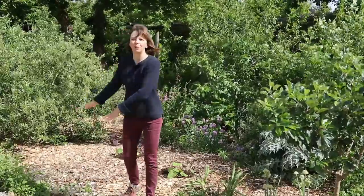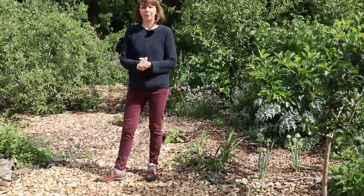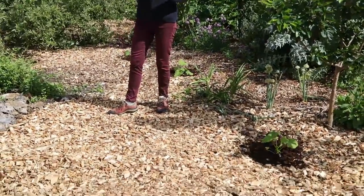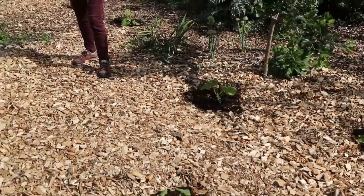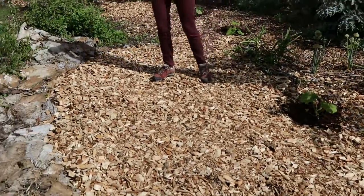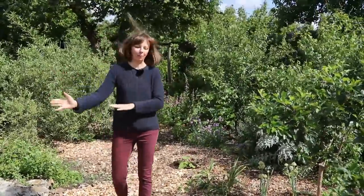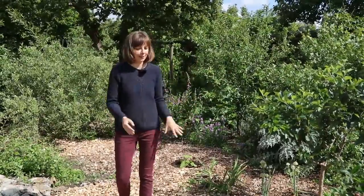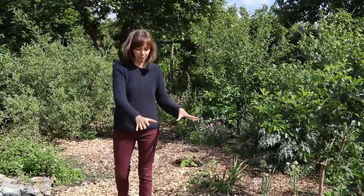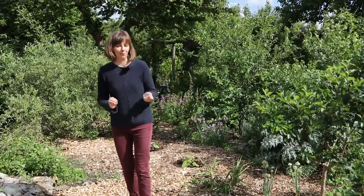This area is where we had our hugelbed that we dismantled in the spring in February — it was my husband's birthday in February last year and I filmed a video about that. We spread out the half composted wood over here, covered it with cardboard to kill perennial weeds, and we grew winter squash here. That did very nicely for us — we harvested over 60 kilos of winter squash.